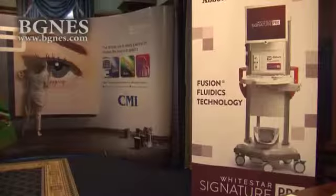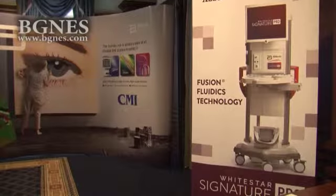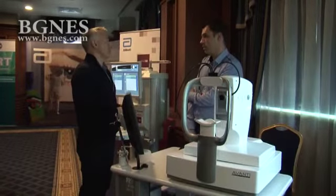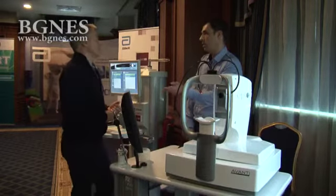Another very common disease is diabetes, which is really increasing in numbers and often leads to surgical complications. We have to perform, especially in this kind of setting, a lot of diabetic vitrectomies.